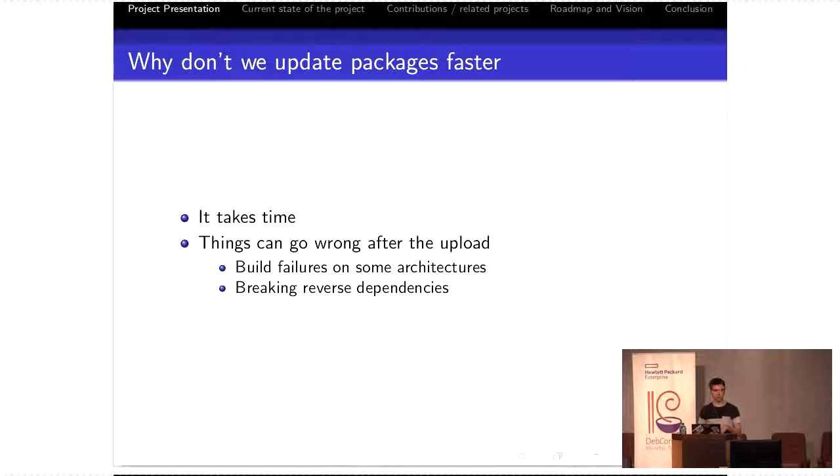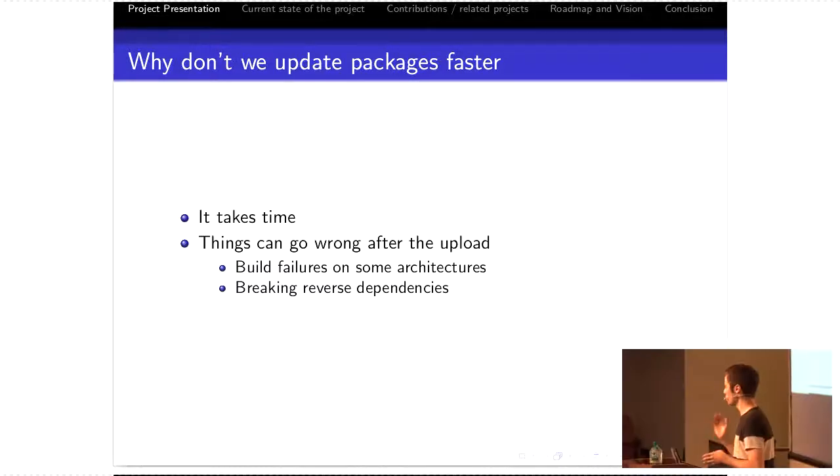Technically, you should be able to detect most of these failures before you make the upload. You should be able to build on all architectures, and you should be able to at least minimally test your reverse dependencies. Some teams have tools to do that. There is Rebuild All the Things, which allows you to rebuild all reverse dependencies. You can also run auto-pkg-test on all of your reverse dependencies before making an upload. Issues like this get caught in unstable, so it's fine — your package won't migrate, but you'll still have to fix it, and you can slow down other people's work because your package in unstable will block migration. It's better if we can detect as many issues as possible as early as possible before you upload to unstable.